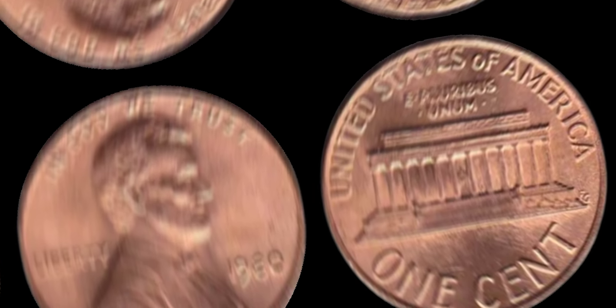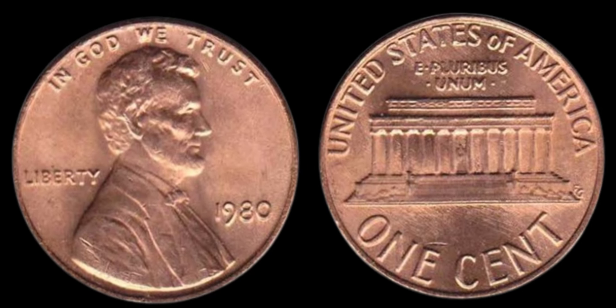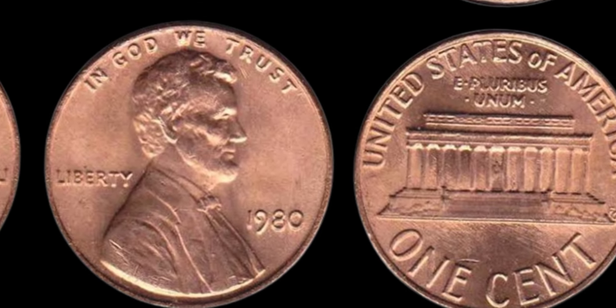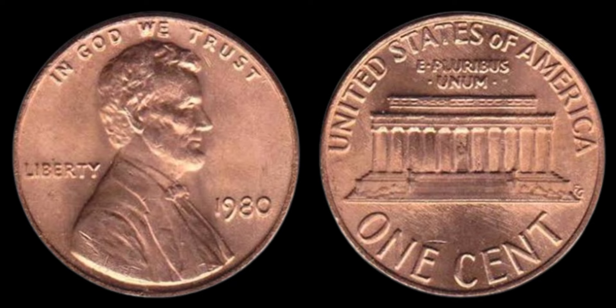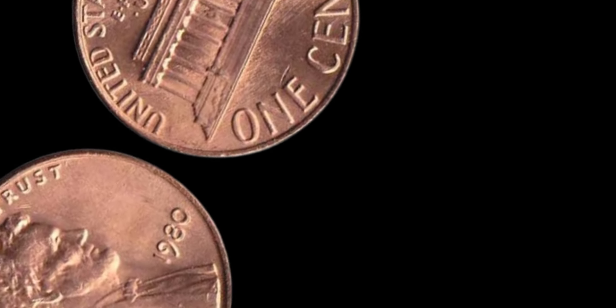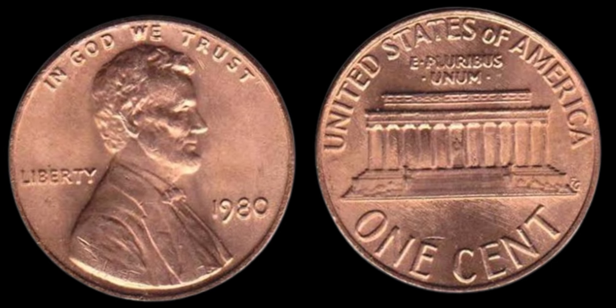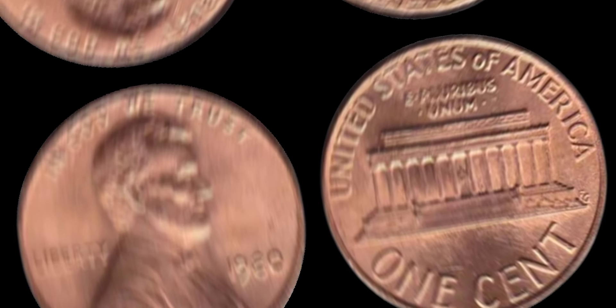We have a truly extraordinary find: the elusive 1980 no mint mark Lincoln penny that could be worth millions of dollars. A simple penny that could be worth a fortune. Let's dive into the story behind this remarkable coin. The Lincoln penny has been a staple of American currency since 1909. Most pennies have a mint mark indicating where they were produced — D for Denver, S for San Francisco, and no mark for Philadelphia. However, the 1980 Lincoln penny without any mint mark has become a coin collector's dream.